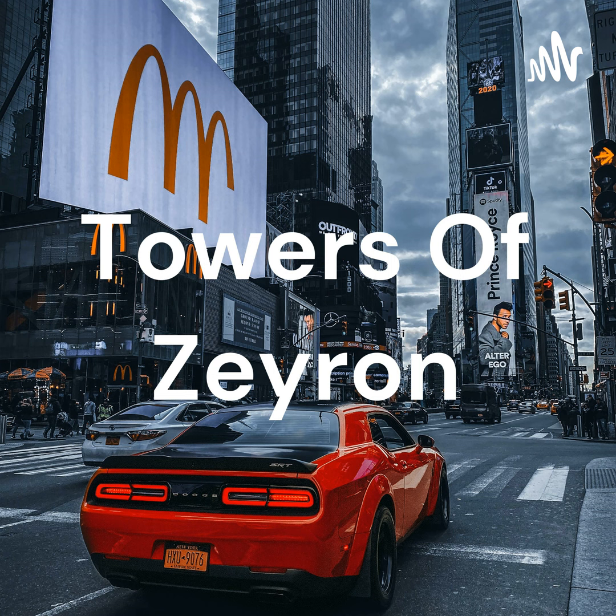I stumbled across a YouTube channel called Wheat and Wire. They cater to course creators, showing them how to launch courses and grow their memberships. It was highly relevant to me, so I spent some time looking at how they've set things up. Their funnel is something you can totally adopt for yourself.